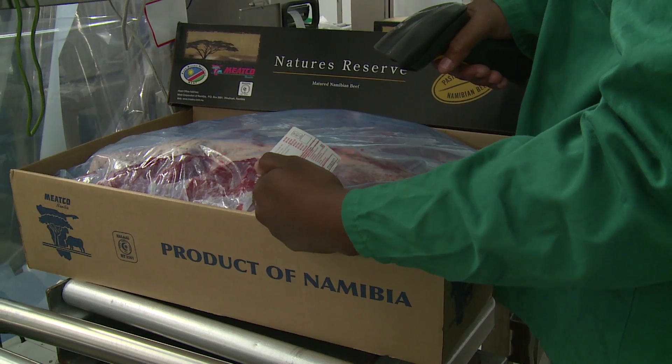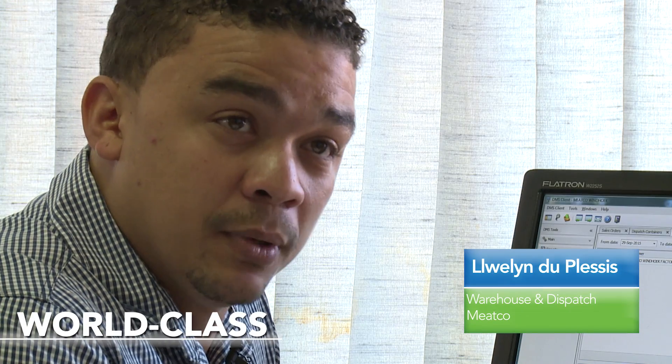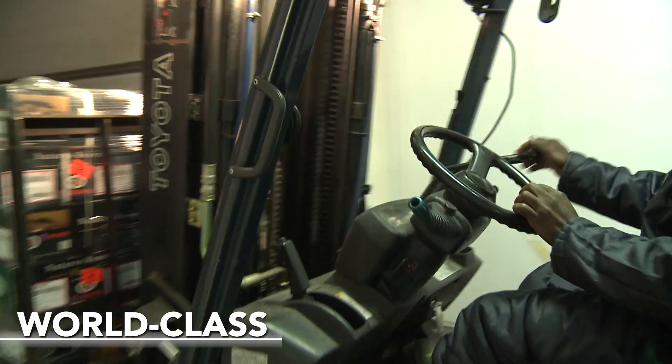We've been running the system now for just over a year and a half and we see a bright future for Emidex at MECO. I think Emidex is world class, especially in the meat industry where we do the warehouse and dispatch. I think it's better than any system we've ever worked on.